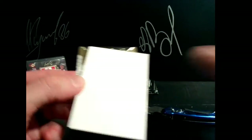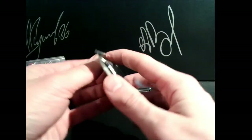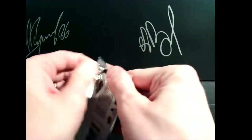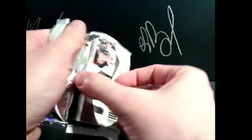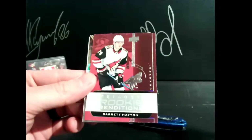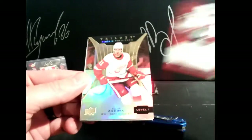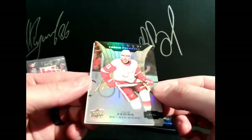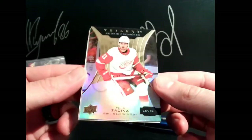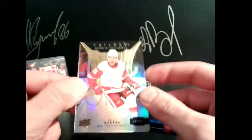Eight points, and probably the hit of the box, I'm assuming. Got a Barrett Hayton for Arizona and Steve, 29 points. Sean got a Philip Zadina level one rookie premier, 880 out of 999. Hey Ryan.